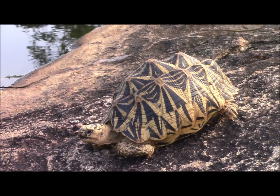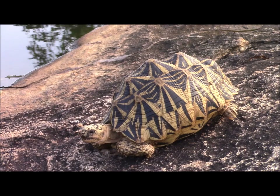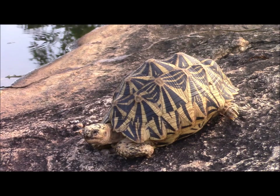An Indian star tortoise was another visitor to the pond. It's threatened in the wild because of its popularity in the pet trade.